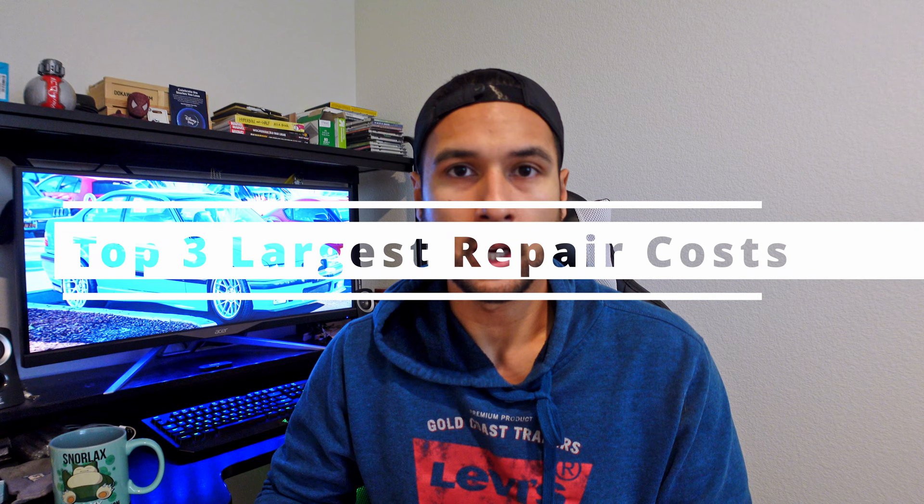I really want to address the top three largest repair costs I had to pay for this car so far. Just as a backstory, I've had this car for about five or six years. It had about 140,000 miles when I first purchased it. Just like any other old car — this is a 1995 — parts are going to break. There's no car that's been out there for more than 30 years where you literally don't replace anything. So just keep that in mind.